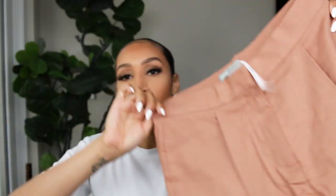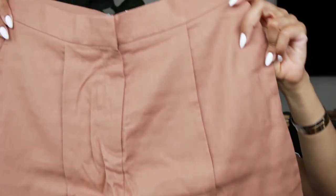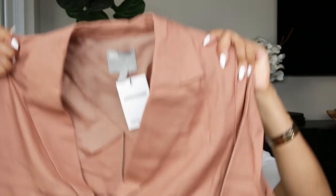Moving along, we have this two-piece set — a peachy bronze short that I think is going to be really cute with the matching top. These look kind of small, I hope they can fit me. So these shorts are super cute — these are linen. Next up, we have the matching top that goes with the shorts. It also has a little tie to wrap around. I think this will be cute with like a little lace bra underneath.